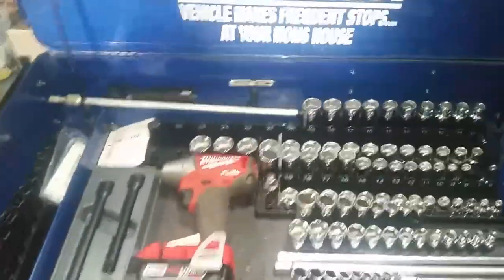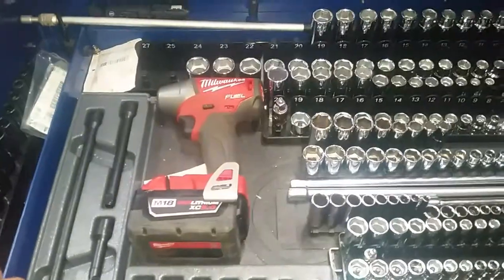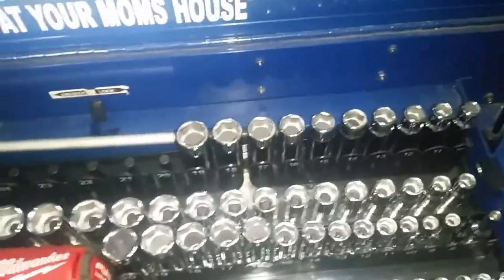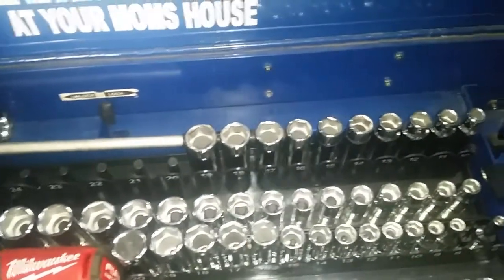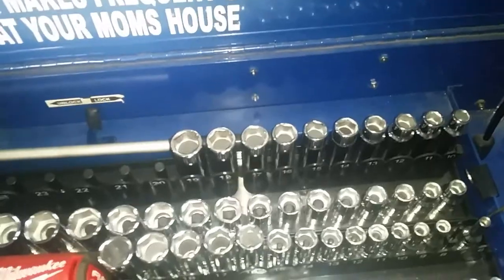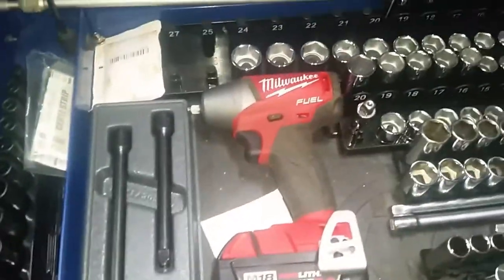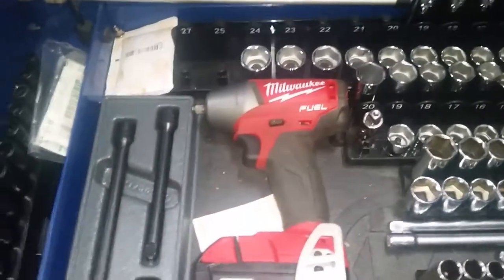She's served me well for a small little box. This is my little go-to. I've organized it up for my metric tools to work on vehicles. Here are my sockets — deep and shallow metrics from quarter-inch, three-eighths, and half-inch drive. My little impact gun — I love this little gun.